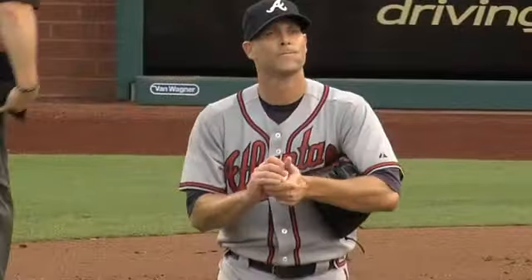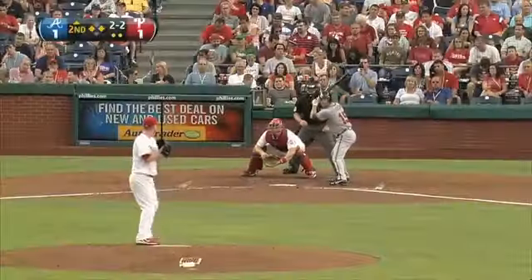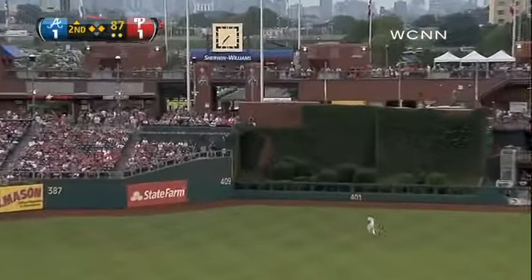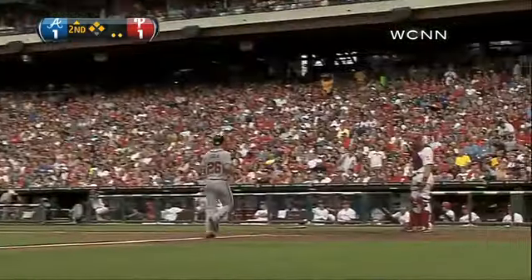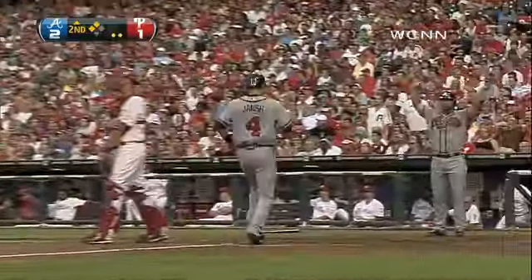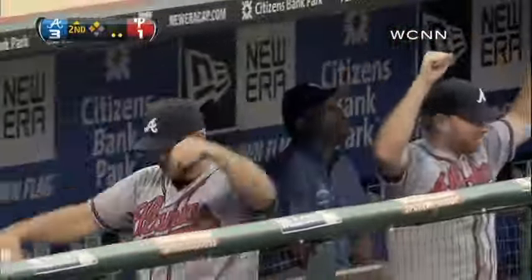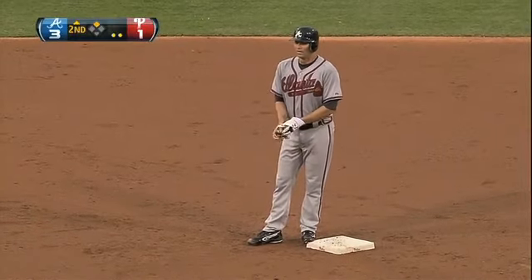The Phillies take a 1-0 lead. Now tied up at one in the top of the second, Hudson at the plate with two on and two down, swinging a fly ball hit to deep center. Turning tail and racing back, Mayberry — it is over his head, three-hopping the fence. Scoring is Uggla, here's Janish around third, he's to the plate to score. The Braves on a two-run double by Tim Hudson to straightaway center — Atlanta leads 3-1.